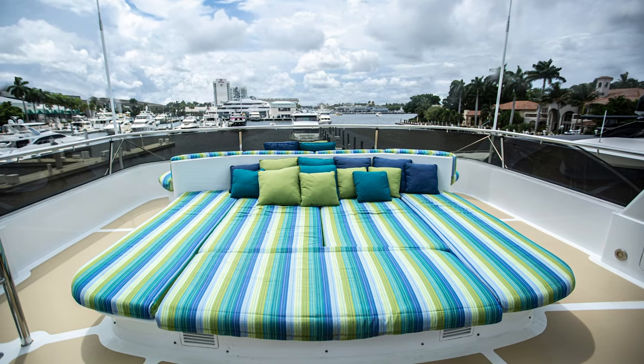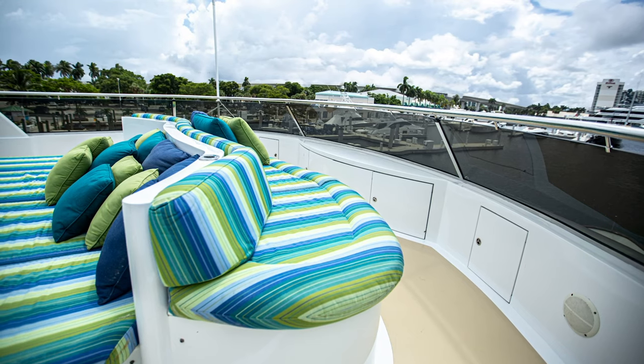Another unique feature about this boat is this large flybridge, with seating in the aft end and more seating in the forward end.